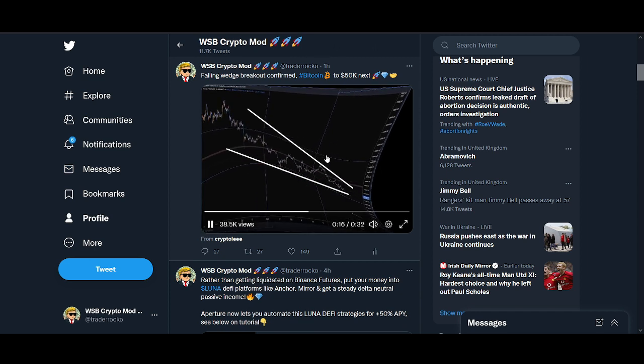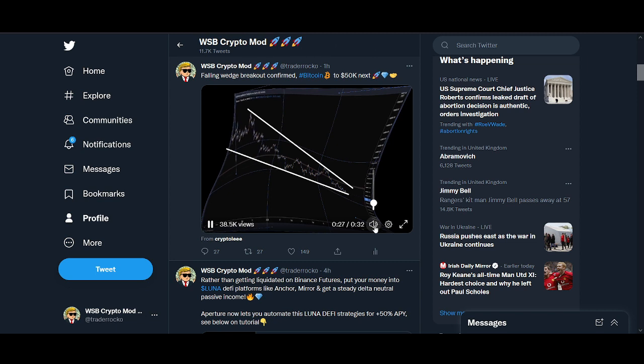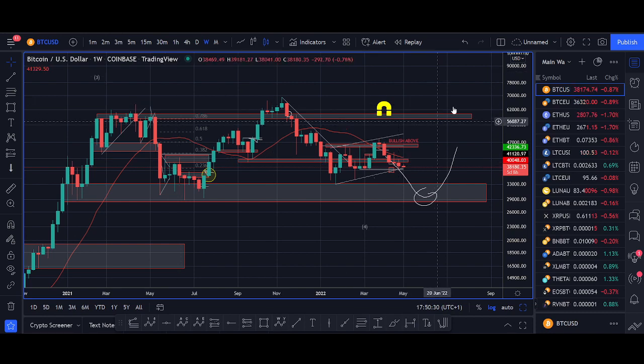Some of the technical analysis I see on social media — on YouTube, especially on TikTok — is absolutely ridiculous. They haven't got a clue what they're doing. So if you're following this technical analysis, these chart patterns, 'bitcoin to 100k next' — just stop, guys. You're going to lose your money.